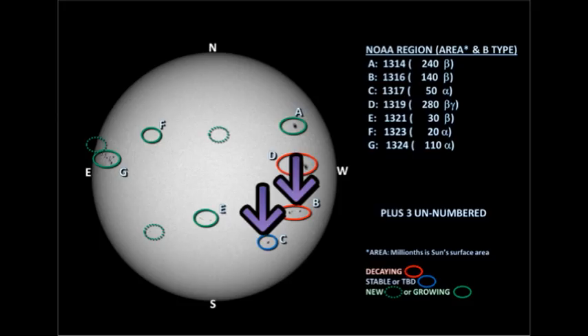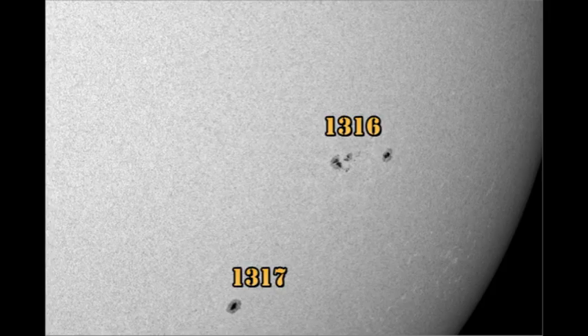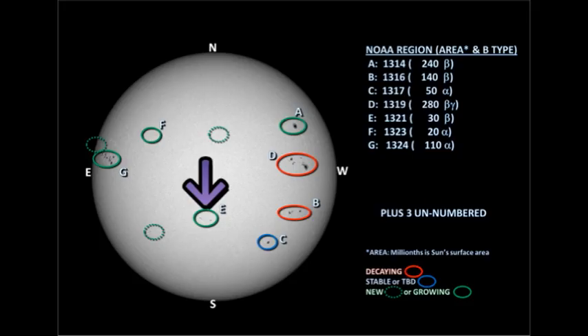Next we'll turn to their twin regions in the southern hemisphere, regions 1316 and 1317. Both seem to have decayed slightly overnight and have not produced any significant activity. Region 1321 to their east seems to have developed steadily overnight, however still not really a major region. And there is a new region coming up to its east, visible here on the left — again, a relatively modest region.